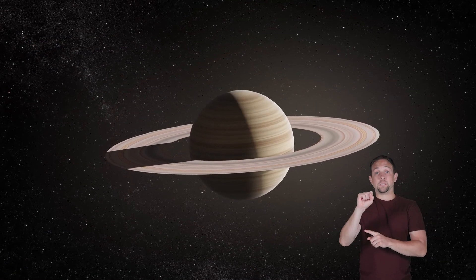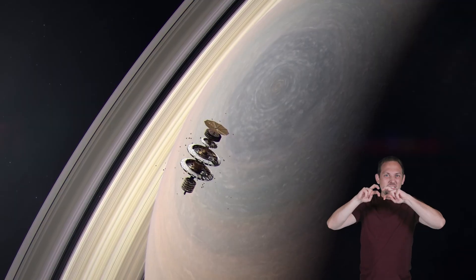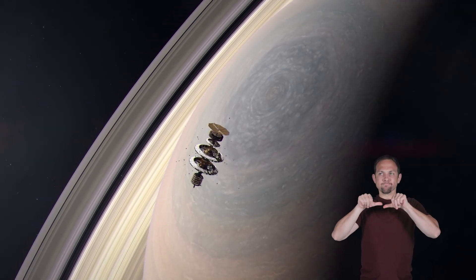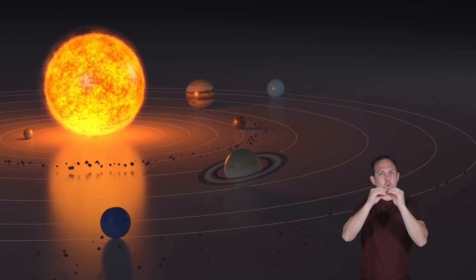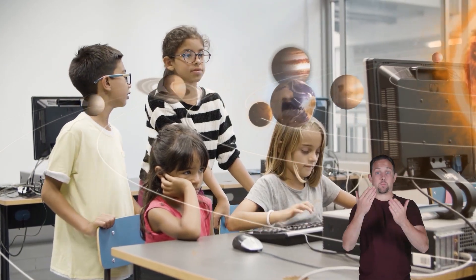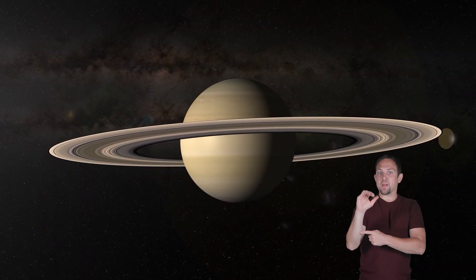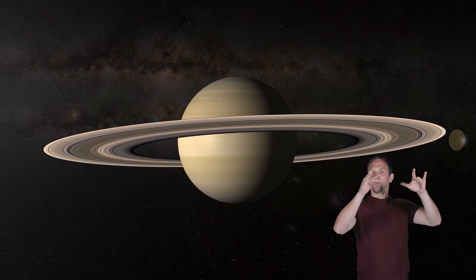Saturn is an iconic, mysterious planet that continues to be studied by scientists seeking to unlock the secrets of our solar system. Perhaps one day you will be a scientist who discovers new and interesting facts about this glorious gas giant.